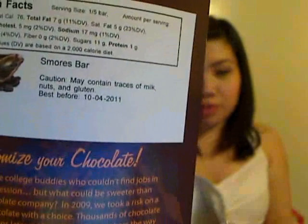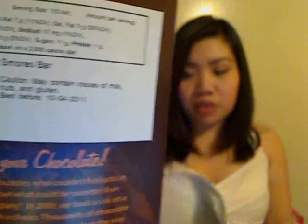This is their s'mores bar — it's one of the ones that they already have pre-made. It was a little bit cheaper than putting it together yourself. It's just little Teddy Grahams and marshmallows on milk chocolate. I like it.